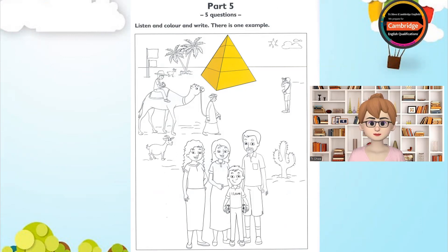Three. Can I write something else? No. Let's do some more colouring now. There's a man on a camel. Yes, I can see him. Can you colour his hat pink? OK. That's easy.